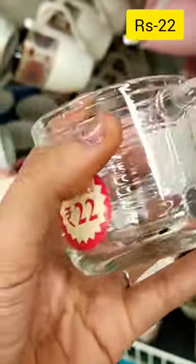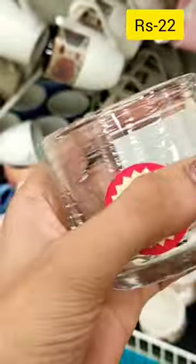This matte finish coffee mug is Rs. 49. This cute glass teacup is Rs. 22.